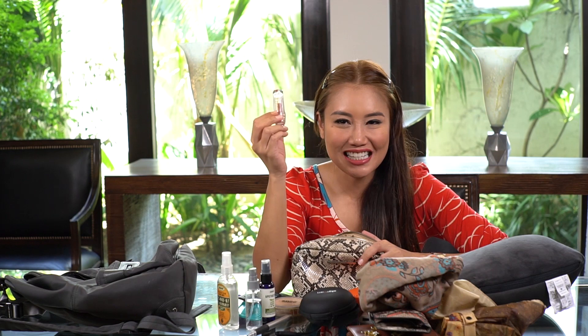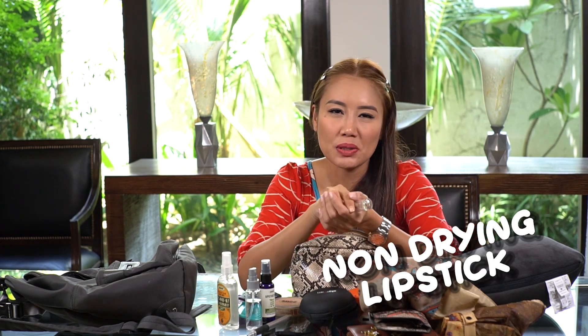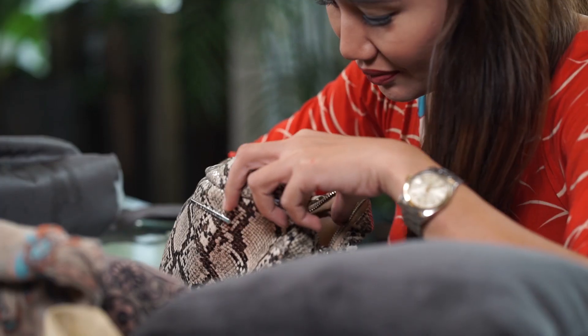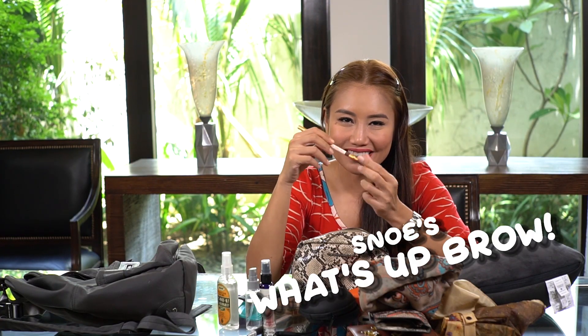The Rouge Deluxe Lipstick, which is non-drying — because the air inside the airplane is very drying for your skin, especially on your lips. So this is like my lip balm inside the airplane. I also have pangkilay which has a spool brush — this is the What's Up eyebrow wax pencil, so I can fix my eyebrows when I get there.